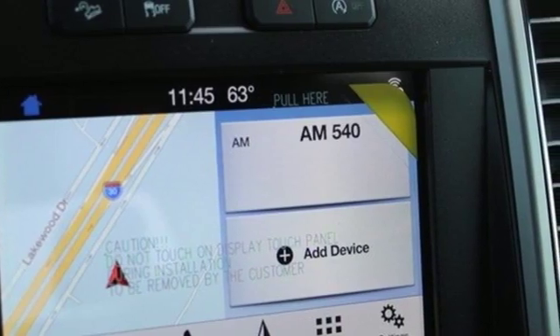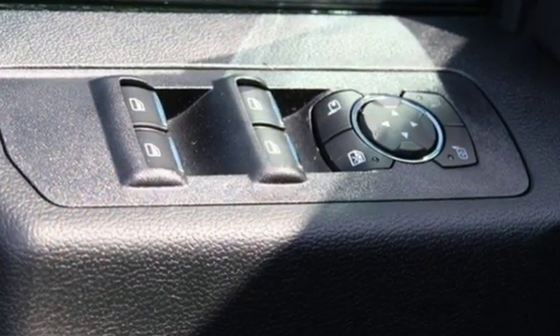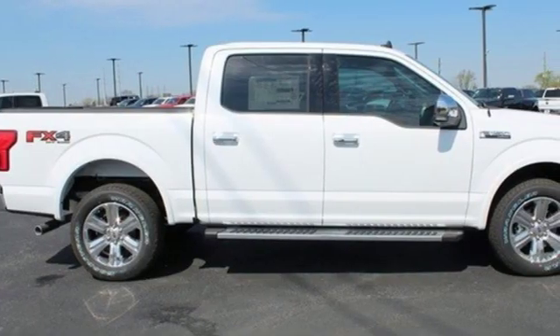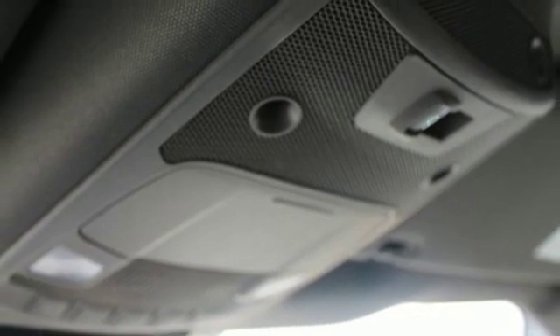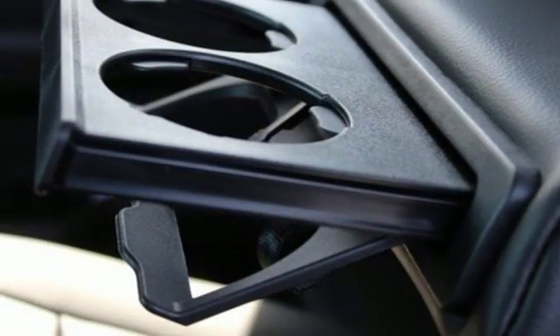It comes with the features you need, and better yet, want: V8 engine, electronic shift on the fly, engine auto stop-start feature, mirror-mounted spotlights, external memory control, power heated mirrors.